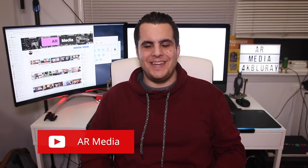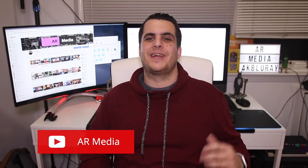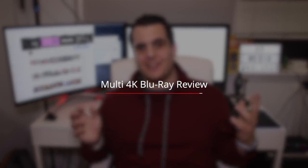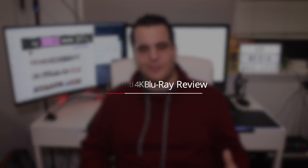Hey guys, what's going on? It's Andrew from AR Media. In tonight's video I want to do a multi-4K review. It's going to be a series I start because I haven't gotten a chance to review every 4K — there are so many releases now. I want to review them in batches once in a while, focusing on movies I really enjoyed for the film itself where the picture quality was a standout.